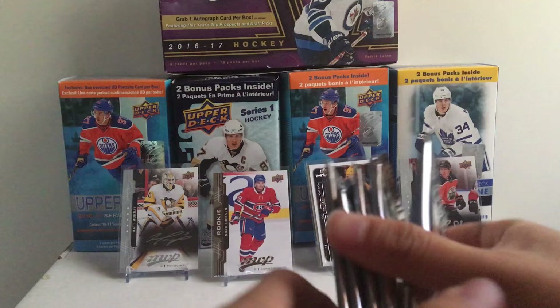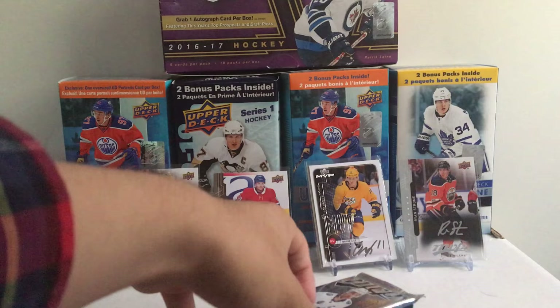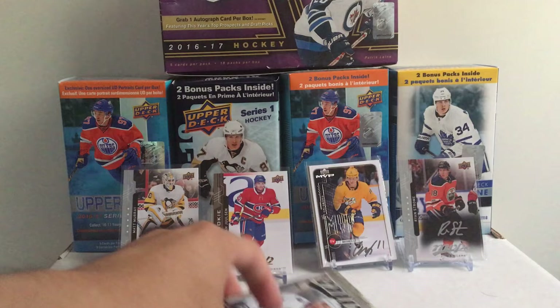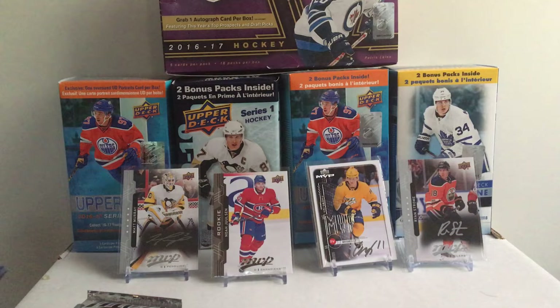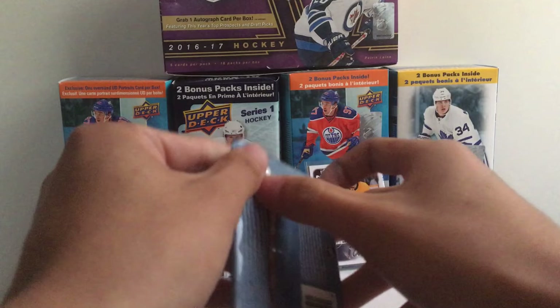Obviously the rookies you're looking for are some carryovers from last year — Adam Gaudette, Ellie Toivonen, who I pulled in the first four packs I bought, and Ryan Donato is a good one too. But I really want an Andreas Johnson card and some of those 20th anniversary silver scripts — those are cards I really want to get. Without further ado, let's open five packs.